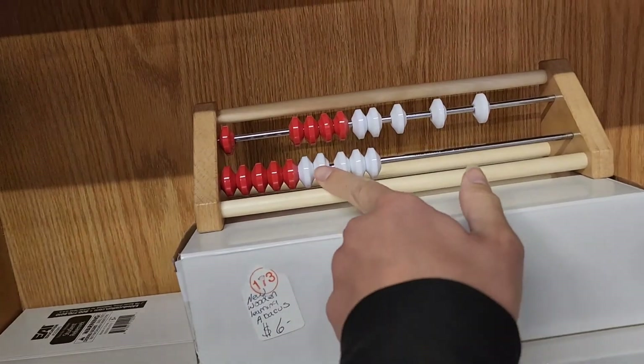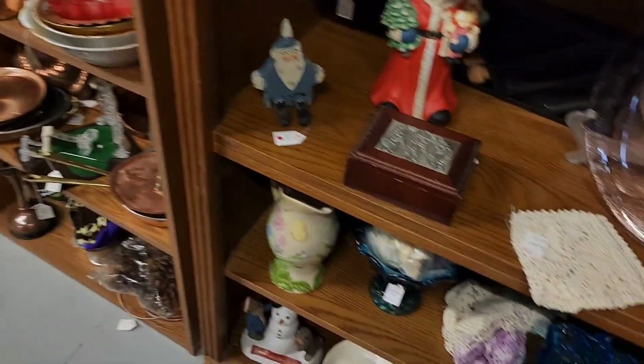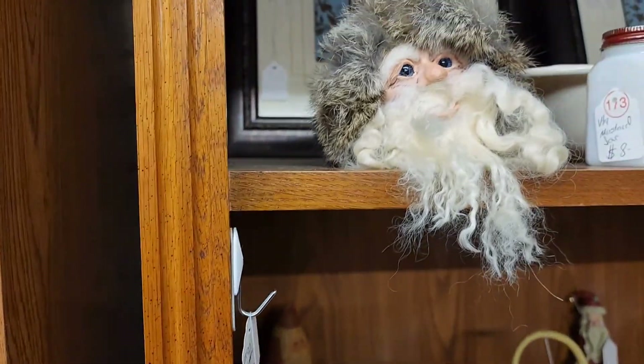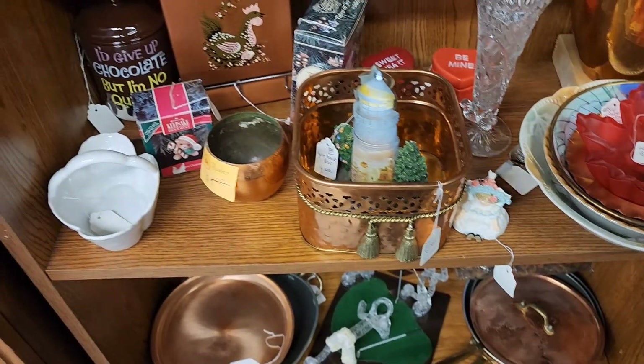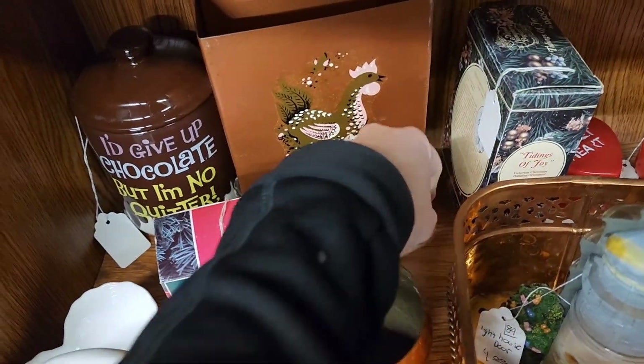These are abacuses — I don't know the plural — but those were new in box, so I think maybe they got them on Amazon or something like that. A little Santa head. I like this back here — that chicken, it says it's a letter holder.